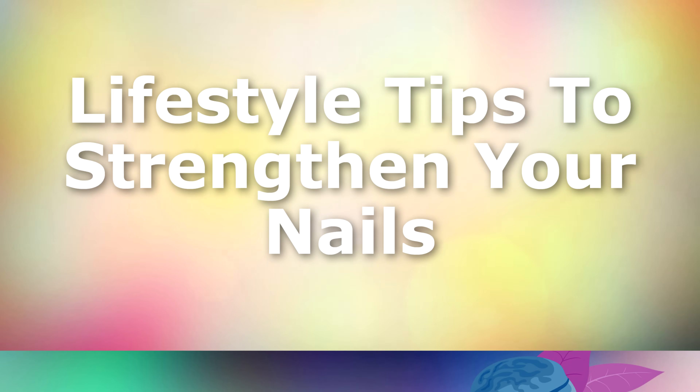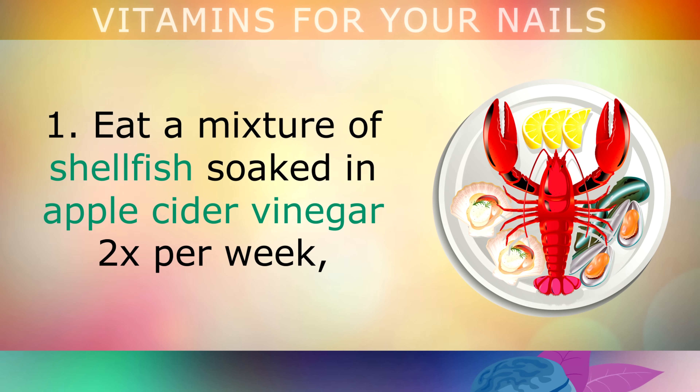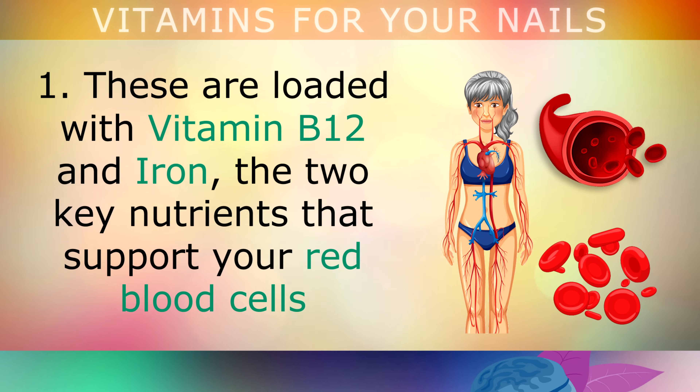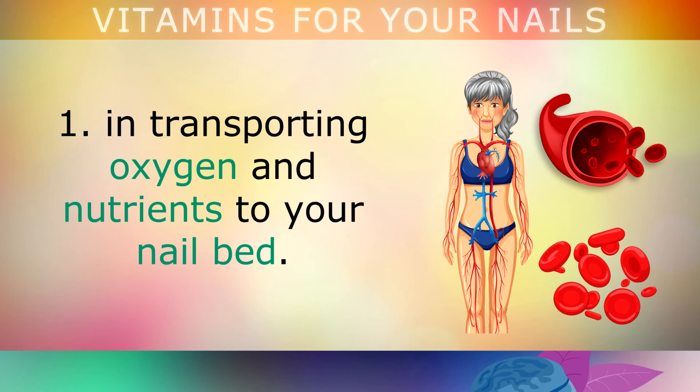Here are 6 lifestyle tips to help strengthen your nails. Tip 1: eat a mixture of shellfish soaked in apple cider vinegar twice per week — such as clams, shrimp, mussels, oysters and crab meat. These shellfish are loaded with Vitamin B12 and iron, the two key nutrients that support your red blood cells in transporting oxygen and nutrients to your nail bed.